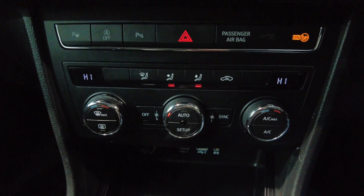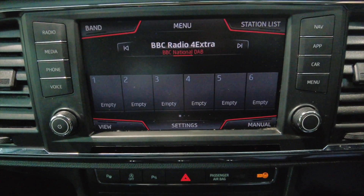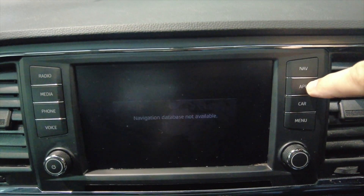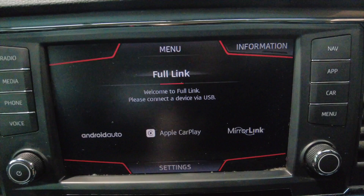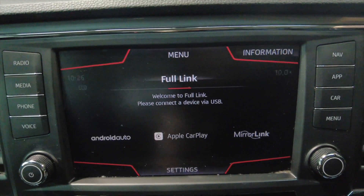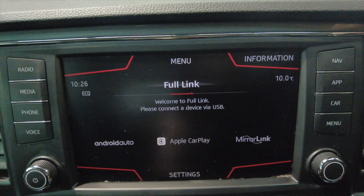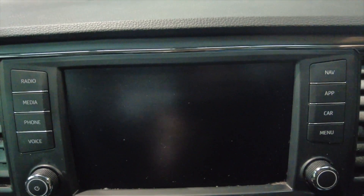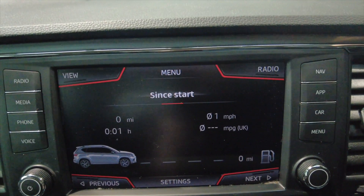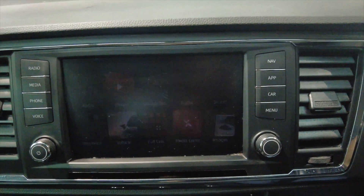Moving up, you've got your climate control and air conditioning, and then into your digital display. You've got DAB radio, and various other settings such as Android Auto, Apple CarPlay and MirrorLink — really useful. You can stream Google Maps and use navigation straight to the screen. Various other settings and options are accessible directly from this screen. You've also got Bluetooth connectivity for your mobile phone so you can make hands-free calls.